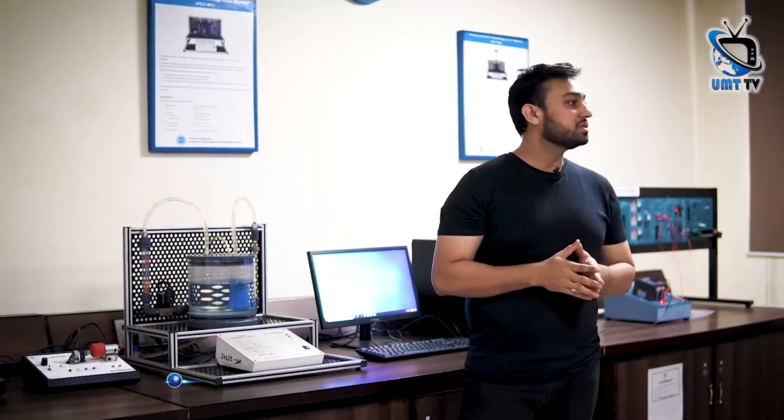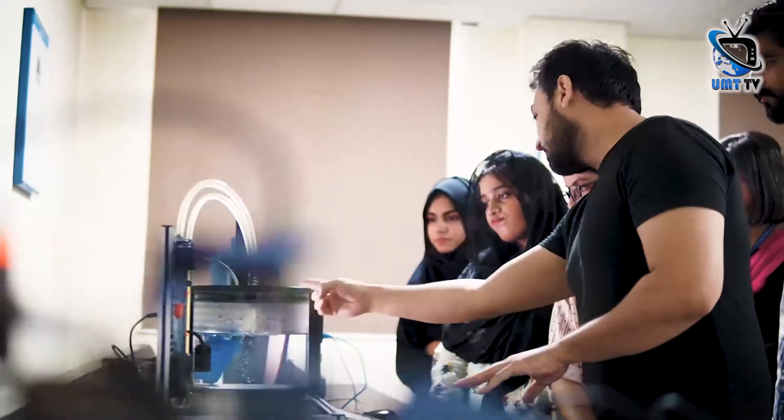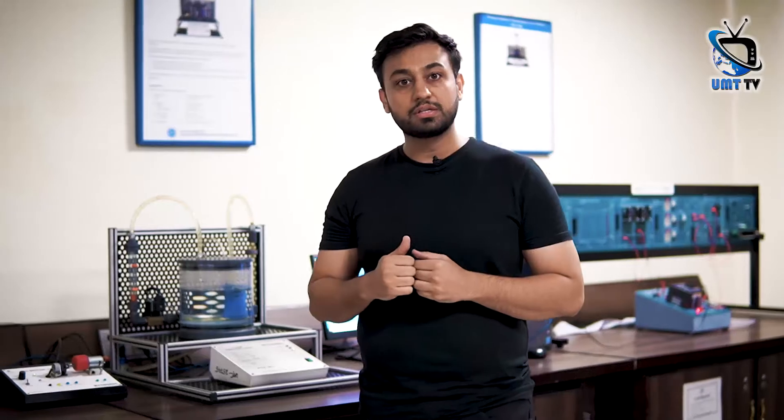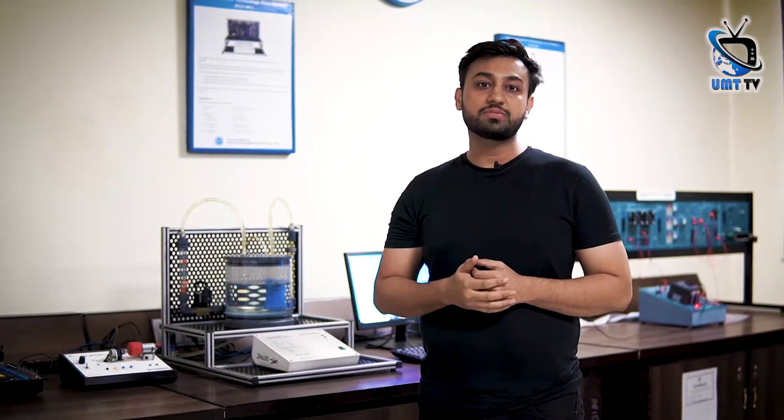This is very important — it's called the backbone of electrical, electronics, or mechanical engineering. There are different applications regarding instrumentation and control. This includes research and development, automotive technology, and it is also included in the modern world where control systems are specially concerned.